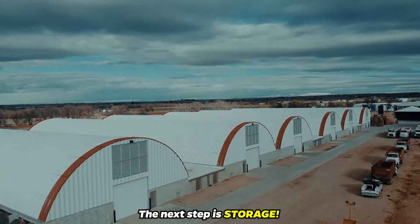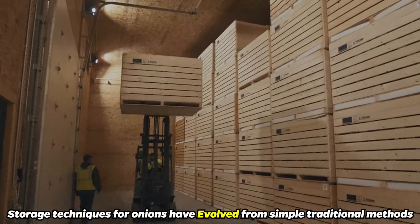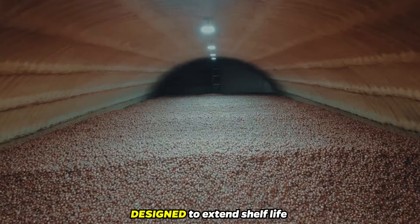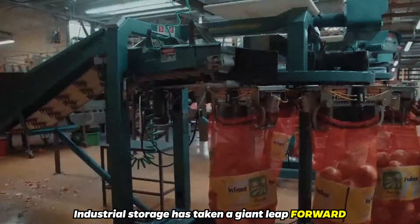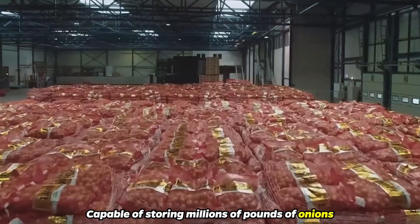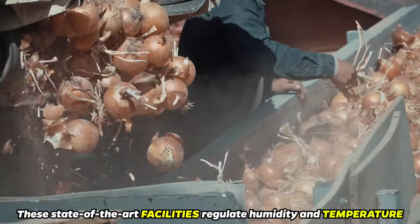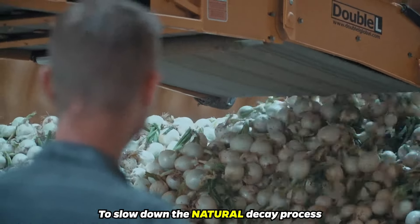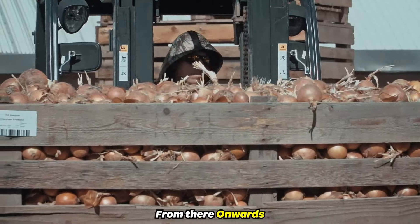The next step is storage. Storage techniques for onions have evolved from simple, traditional methods to advanced, modern facilities designed to extend shelf life and ensure year-round availability. Industrial storage has taken a giant leap forward, utilizing temperature-controlled environments capable of storing millions of pounds of onions. These state-of-the-art facilities regulate humidity and temperature to slow down the natural decay process, significantly extending the onions' freshness.